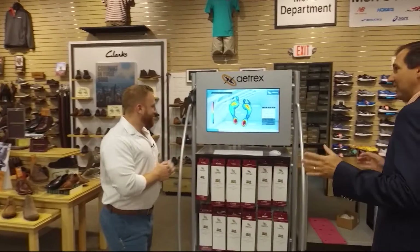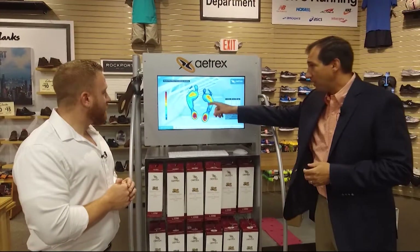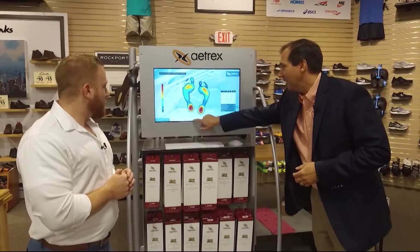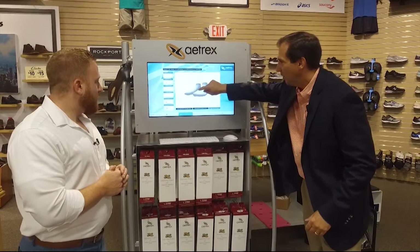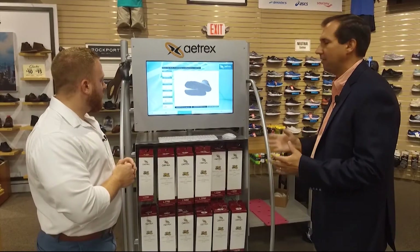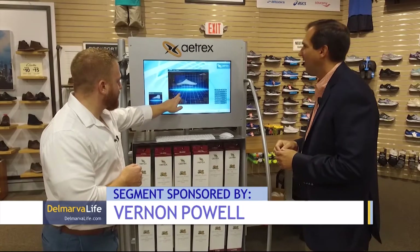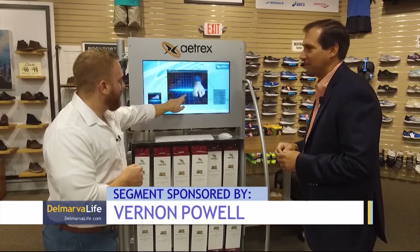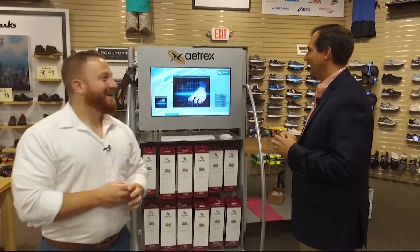This is the new Atrex 3D scanning device. We can take a 3D scan of your foot — it measures the pressure points and we get a total picture of your foot. We can spin it around, look at the bottom, and see what kind of foot type you have. This is cutting edge. You can play around with it. Oh, that's an actual 3D picture of a foot. That's a good looking foot — whoever that belongs to!